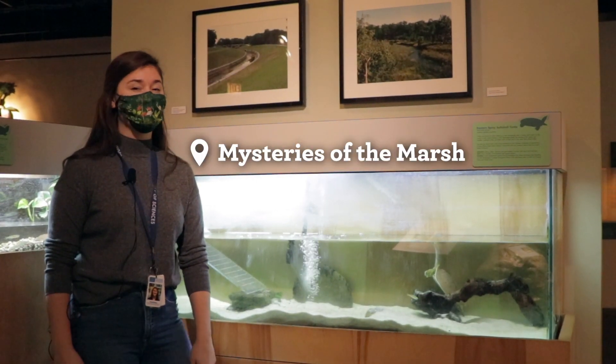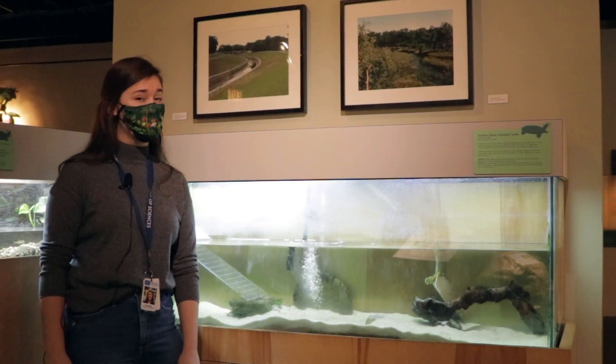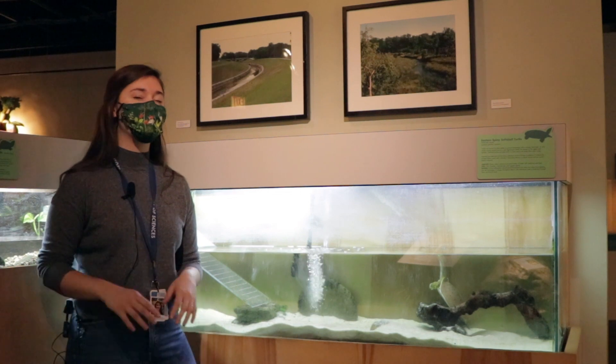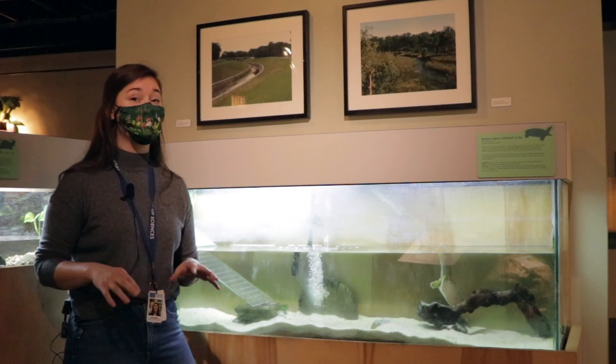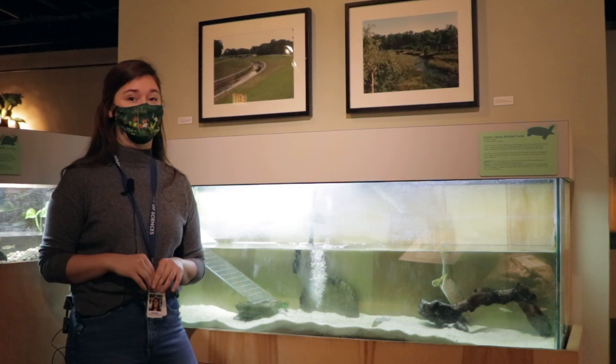We're here in Mysteries of the Marsh looking at Pancake's habitat, and we're going to explore the different adaptations this unique animal has. What's an adaptation? It's a special feature an animal has developed to better suit its habitat, and Pancake has three very distinct adaptations.